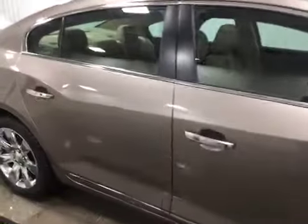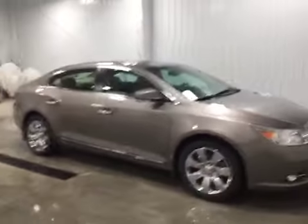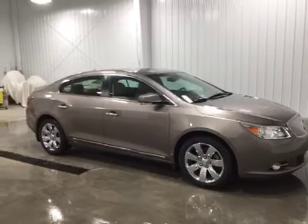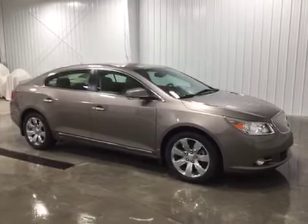If this vehicle interests you, give us a call at 513-420-0000, or you can visit us on the web at mtacautos.com to see this vehicle along with the rest of our super low mileage inventory. Thanks a lot, have a great wonderful day.